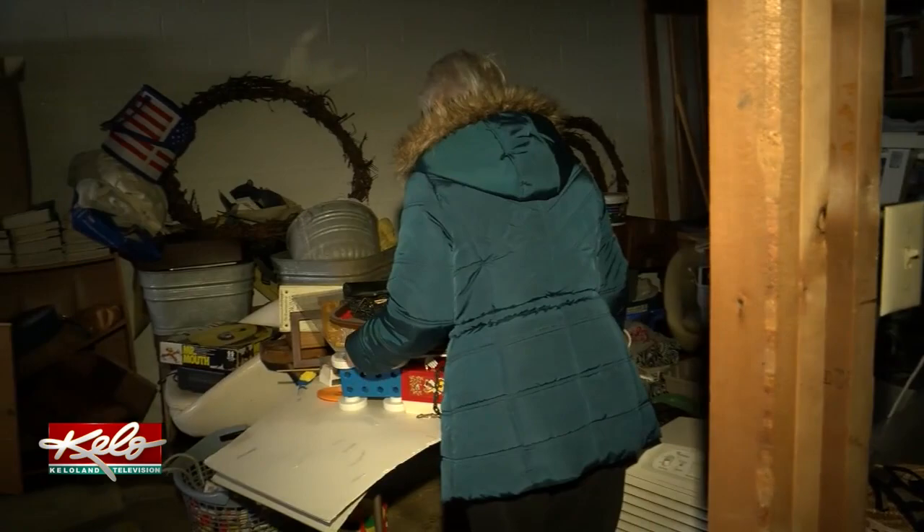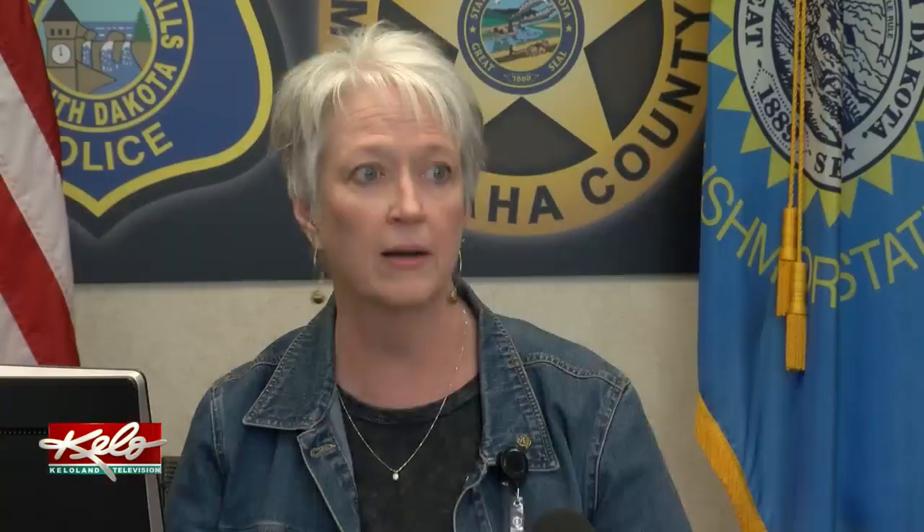If you have some post-flood cleaning of your own to do, there are some things you should keep in mind. Number one, take care of yourself. Cleaning up flood damage debris is really stressful, so don't overexert. Make sure you're taking lots of breaks. Stay hydrated.